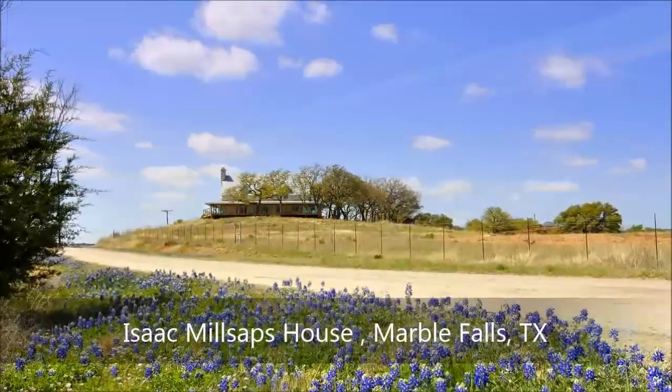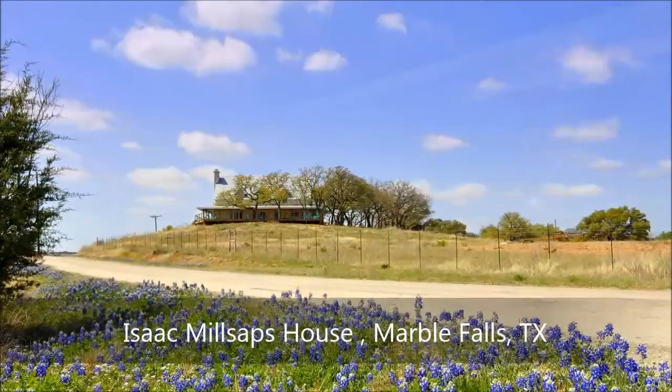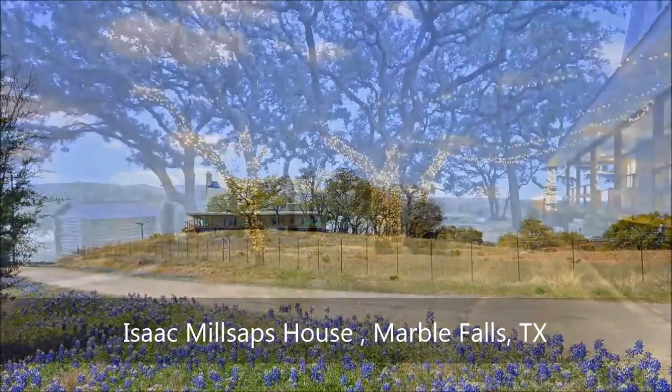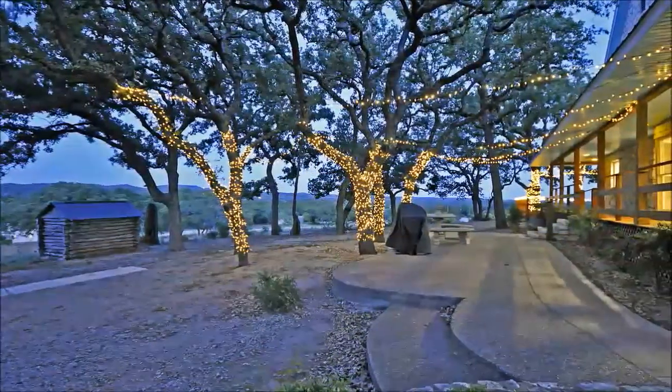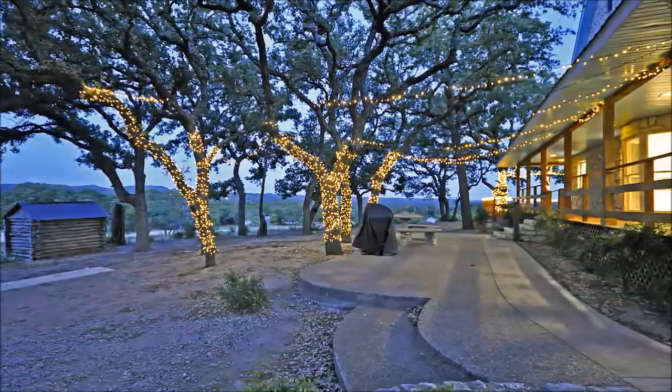Sitting high atop a hill among bluebonnets and other wildflowers that bloom in the springtime is an amazing Isaac Millsap's house that comfortably sleeps up to 16. Wrapping around the front and side of the house, the 6,000-plus square-foot deck treats you to 20-mile views of the Texas hill country in all directions.